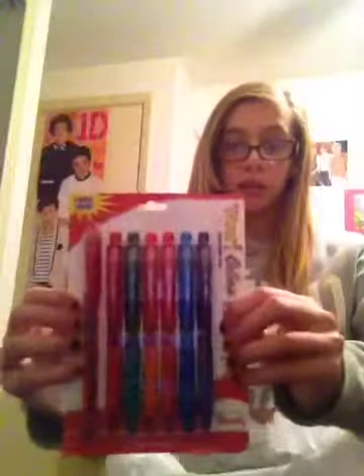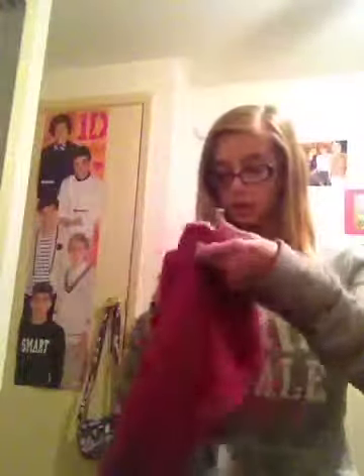The next thing I got were these colored pens, because colored pens are awesome. Then I got this t-shirt — this is the last thing I got at Target. It's really cute because it's pink and it has this cutout on the side. I don't know if you can really see that, but there are studs on the side, so I thought that was really, really cute.